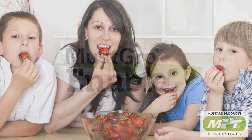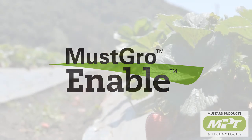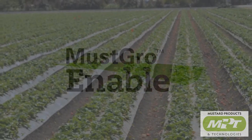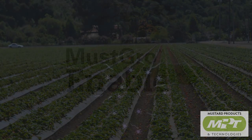MPT is a technology company that uses applied science to develop game-changing products for the agricultural sector. MPT's products are specially formulated using proven techniques accepted and approved by industry. Must-Grow-Enable is MPT's trademarked and registered natural soil fumigant.